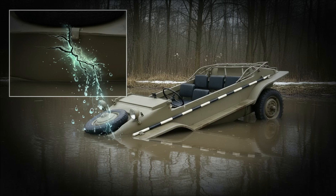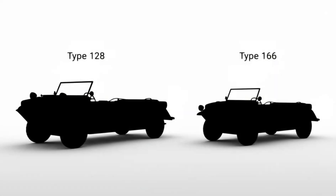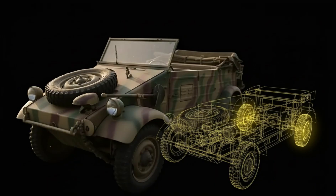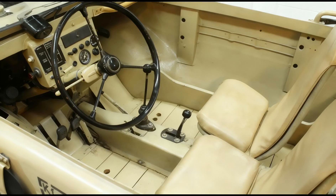One leak was enough to sink it. The solution was a completely redesigned model — the Type 166. Shorter, more compact, far stronger, and perfectly balanced for use both on land and in water. To achieve exceptional off-road capability, Porsche's engineers used two key innovations. First, a selectable 4x4 system. Unlike the rear-wheel drive Kubelwagen, the Schwimmwagen featured a four-wheel drive mode. The driver activated it manually, and it engaged only in first gear and in reverse.